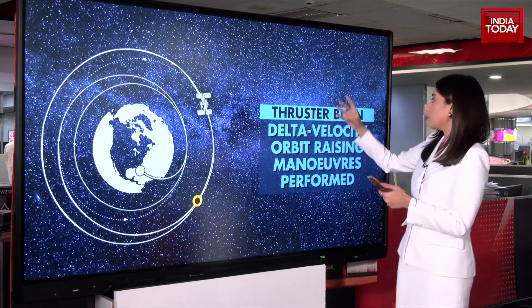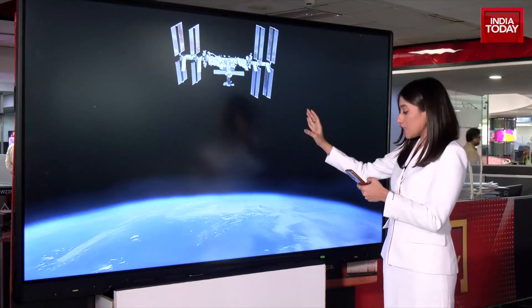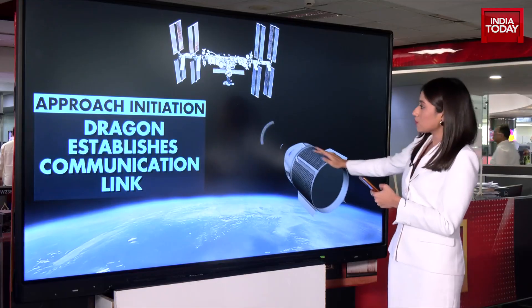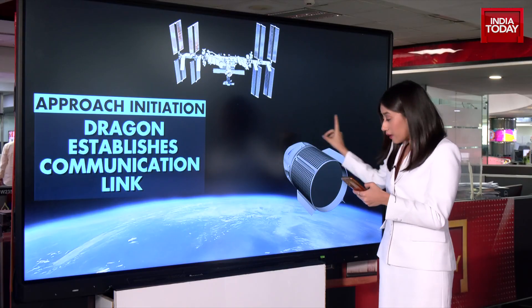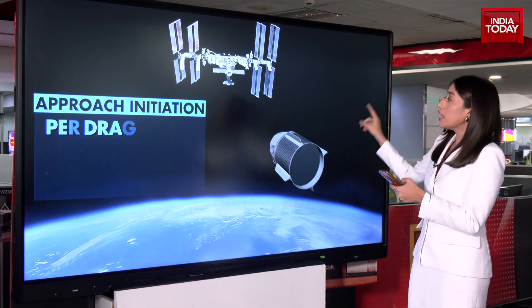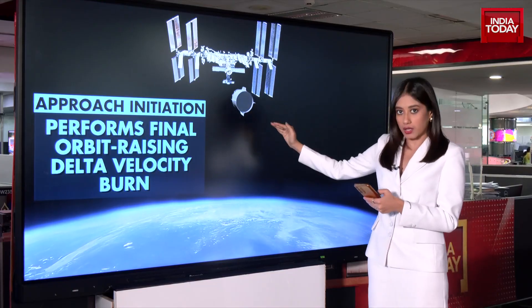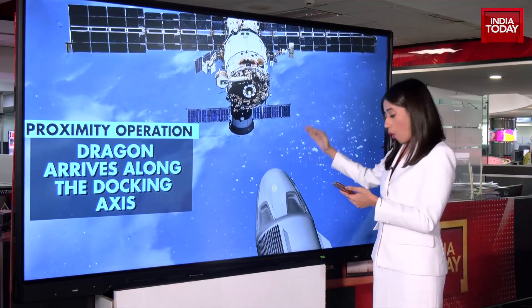Post which, we move on to Stage 4, where we see the approach initiation of the Dragon being established. This is where the Dragon comes in, and this is where the communication link is established. And even in this very stage, it performs the final orbit-raising delta velocity burn. This is Stage 4.